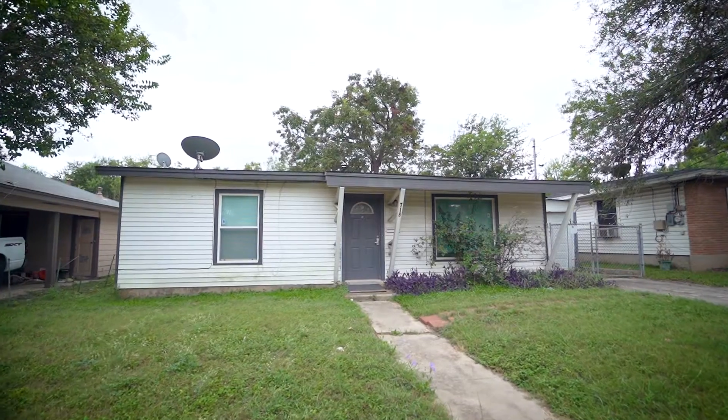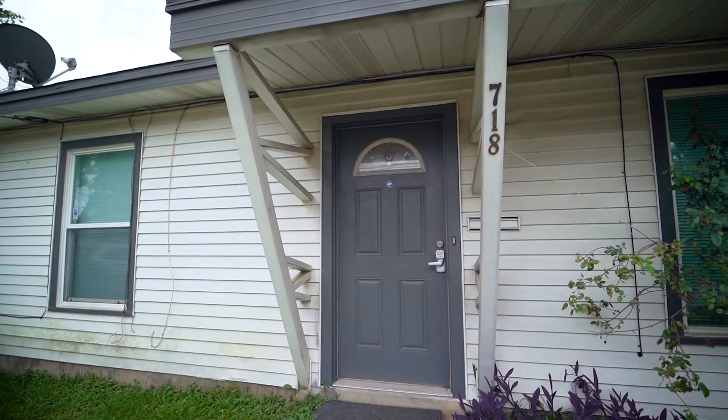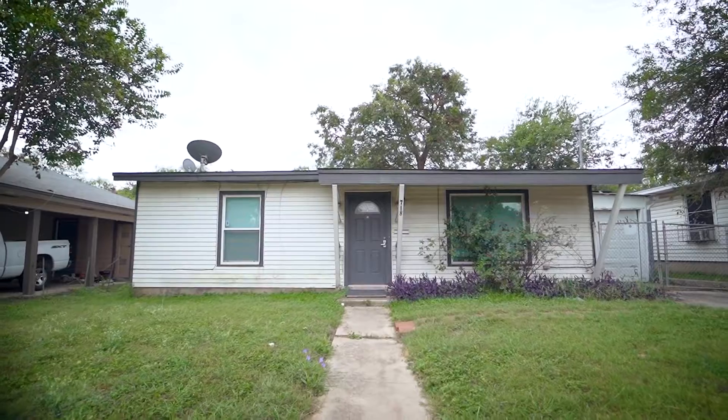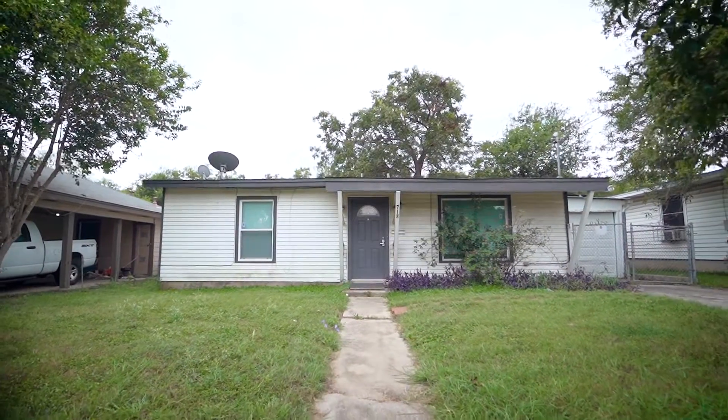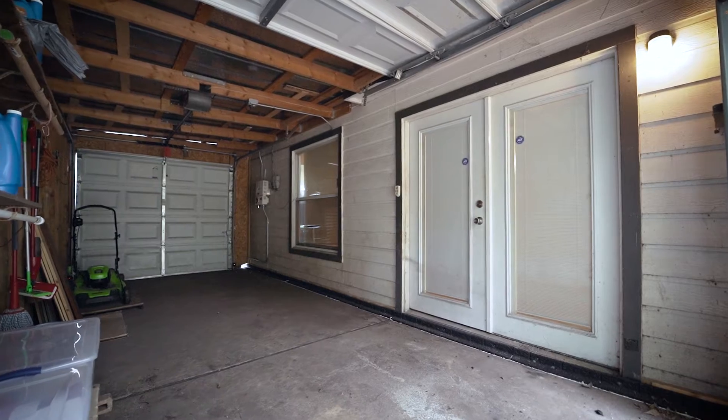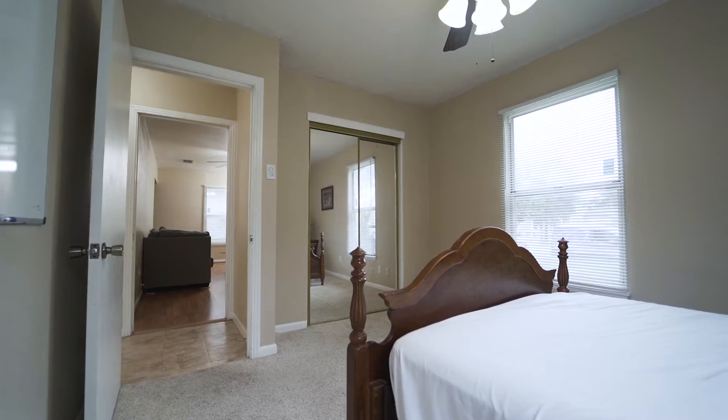Welcome to 718 Gabriel. This cozy one-story home has two bedrooms, two bathrooms, a one-car garage, and is just about 1,200 square feet.